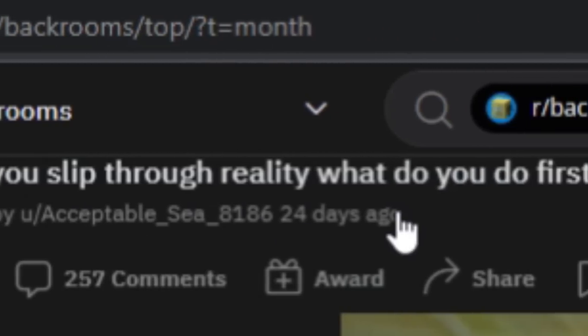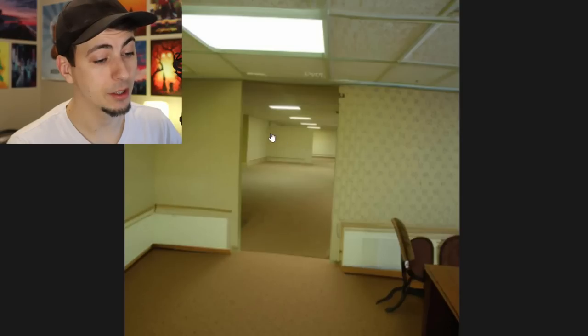POV: you slip through reality - what do you do first? Another extension of the original image at an alternate angle. I feel like I would do a perimeter - just do a spiral from where I started and scope out my immediate surroundings, then see what I find, anything helpful. But if I really am in just endless 600 million square miles of gross office building, there's not a lot you can do.